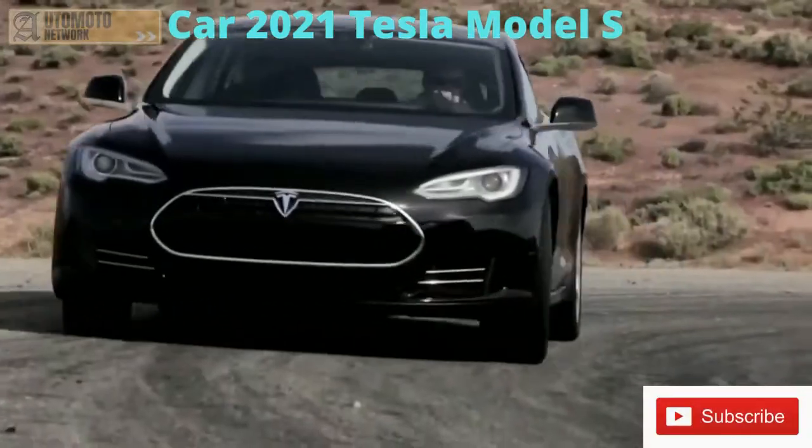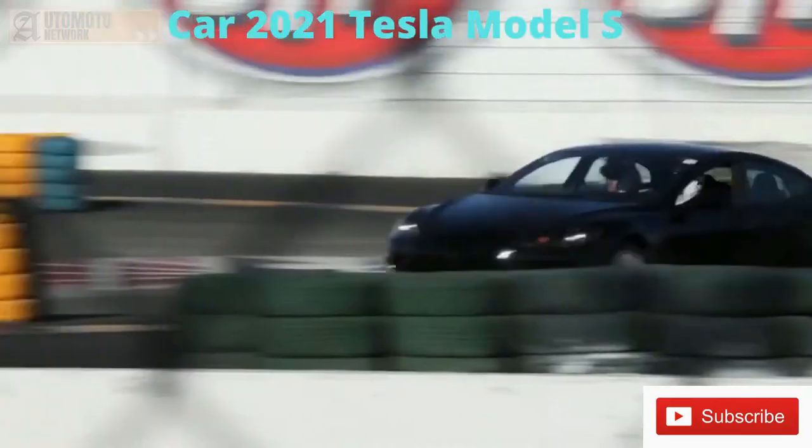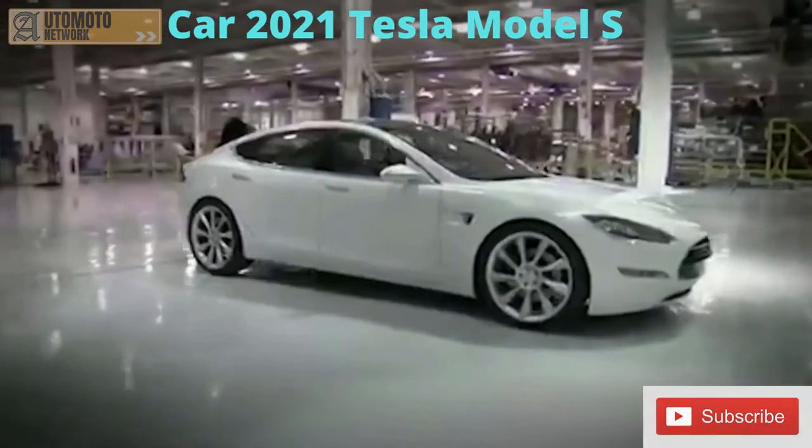The Model S — this is an ambitious goal to create a whole new kind of car. A lot of Wall Street is betting Tesla can't get it done.